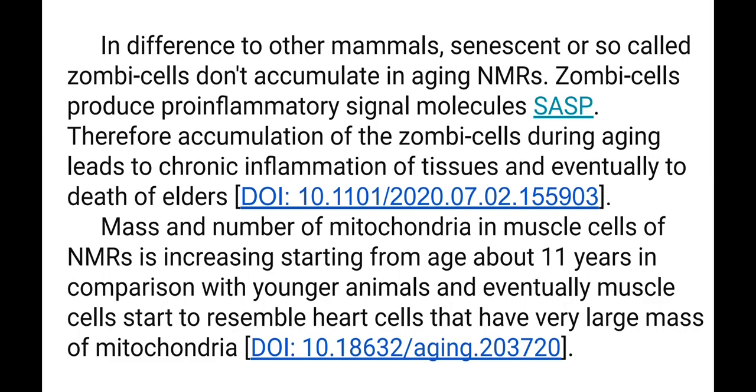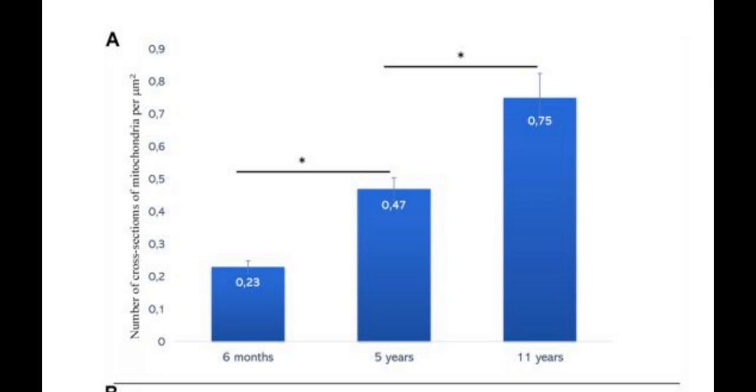The mass and number of mitochondria in muscle cells of Naked Mole Rats increase starting from about age 11 years in comparison with younger animals. Eventually, muscle cells start to resemble heart cells, which have a very large mass of mitochondria. We can see in this plot that above 11 years of age, the number of mitochondria is growing very much — approximately three times compared with young animals.